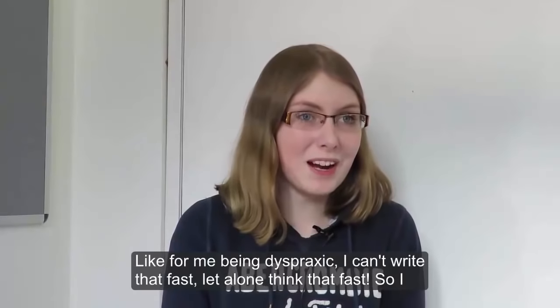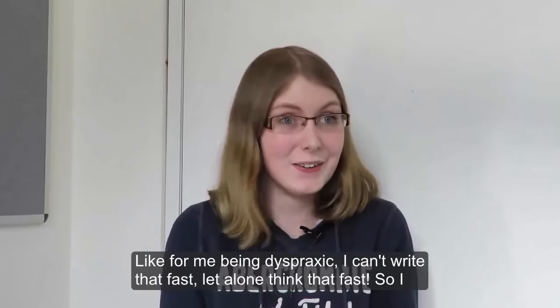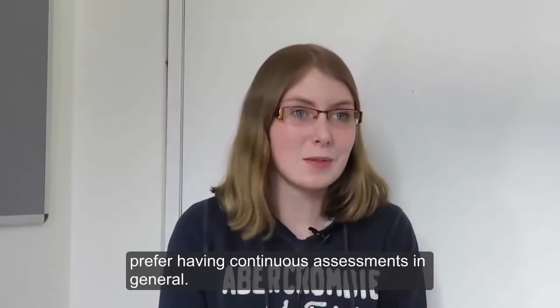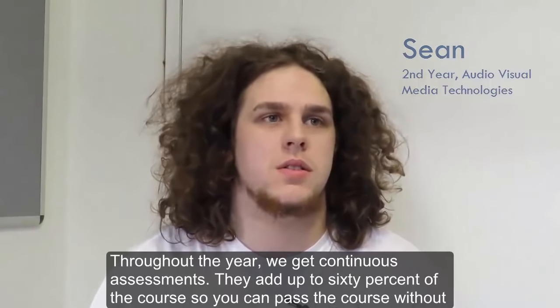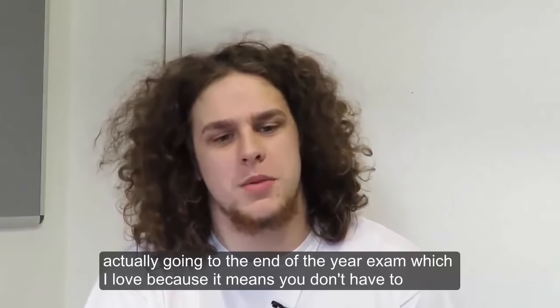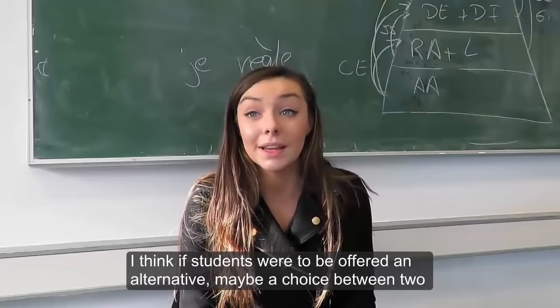Being dyspraxic, I can't write that fast, let alone think that fast. So I prefer having continuous assessments in general. Throughout the year we get continuous assessments that add up to 60% of the course, so you can pass the course without it all coming down to the end exam, which I love — it means you don't have to wait for one day to find out whether you pass or fail on one test.